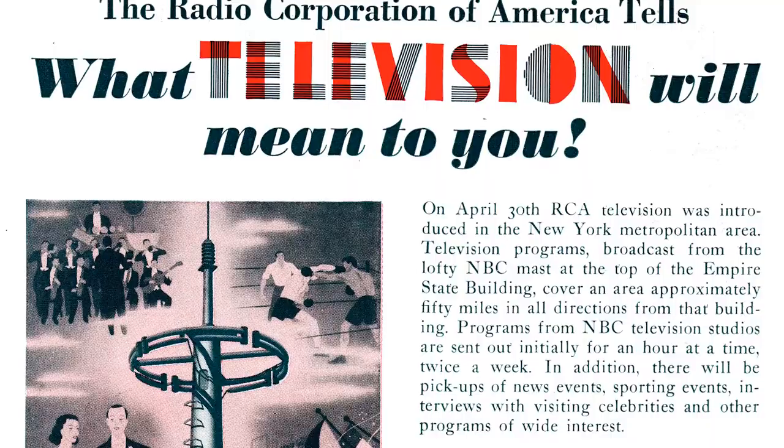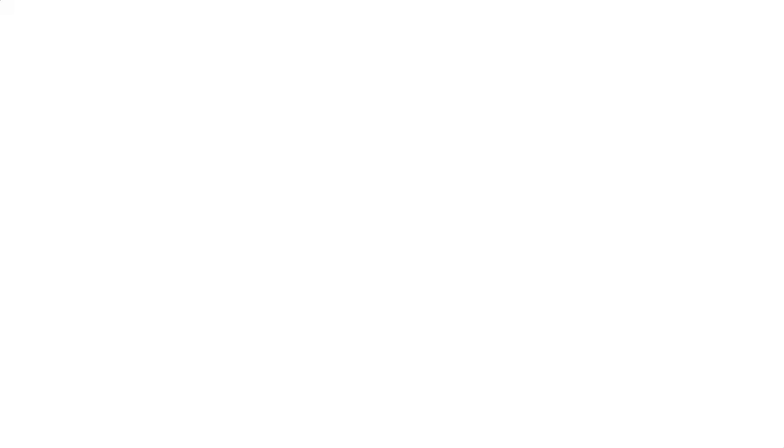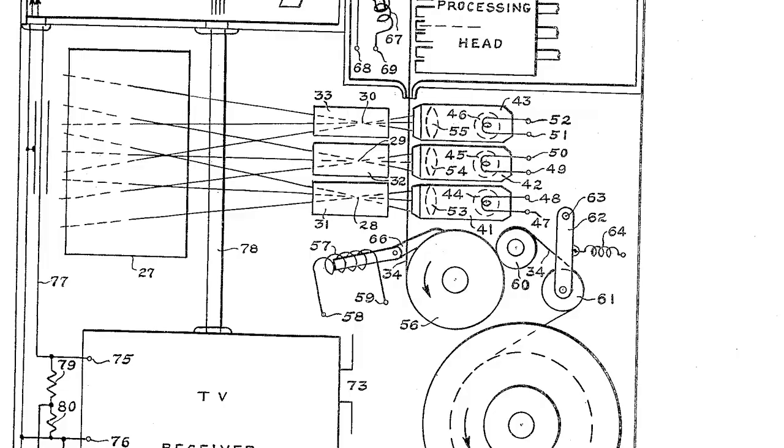Hammond started filing television-related patents as early as 1929, but in 1950 he filed a patent for an innovative dual-screen television, which was awarded in 1953. Filed under the name Television Still Picture Receiver, the concept was ahead of its time.